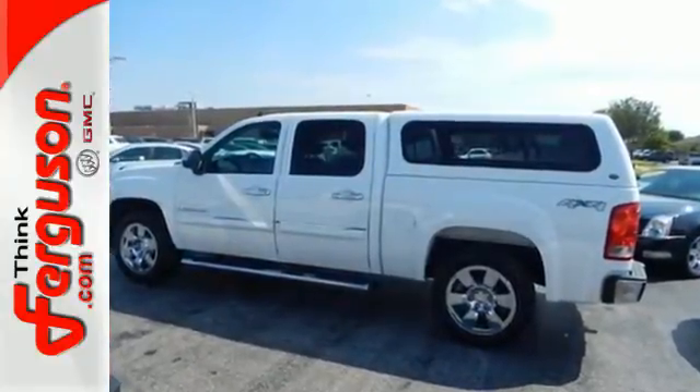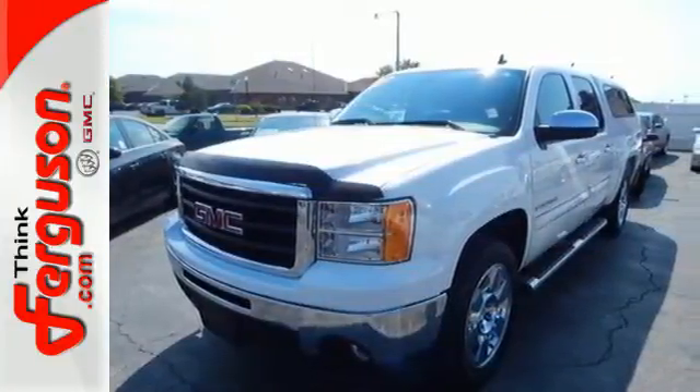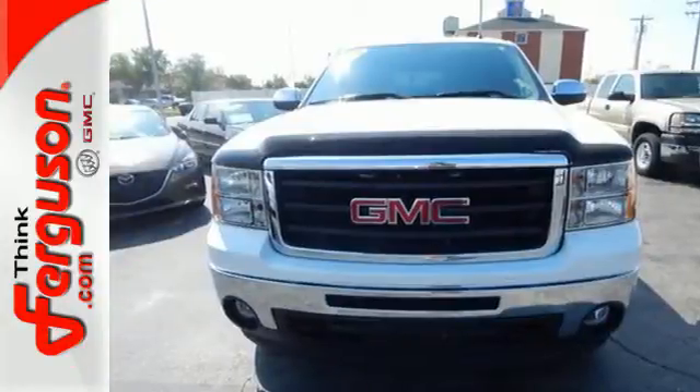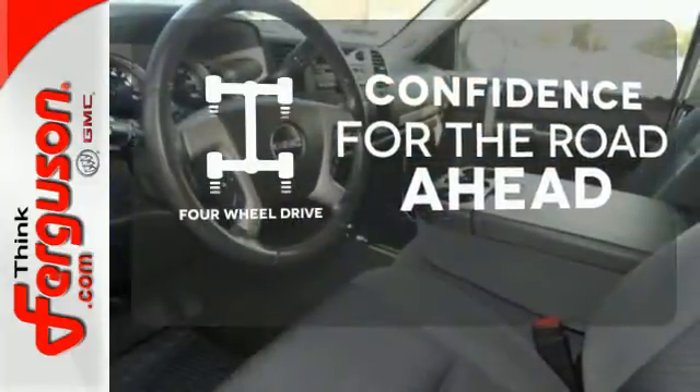It also features driveline traction control, gas pressurized shock absorbers, rack and pinion steering, a powerful GMC engine, 4-wheel anti-lock brakes, and pass lock 2 ignition disable. Feel the confidence as you control the road with 4-wheel drive.